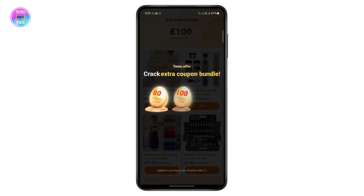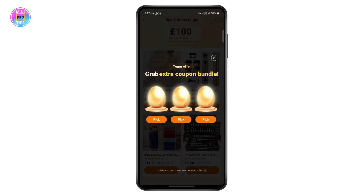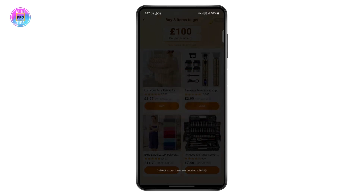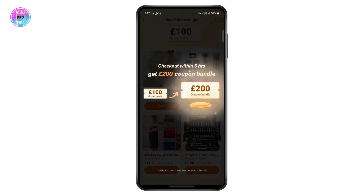You will get a chance to win different items — you can crack open different items and pick them. There are also many mini games you can play which allow you to win different coupons and gifts as well.